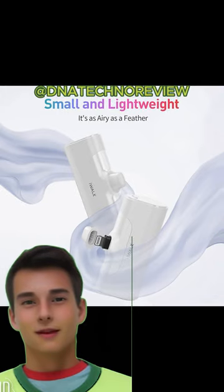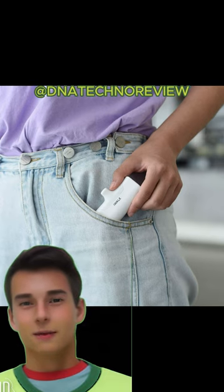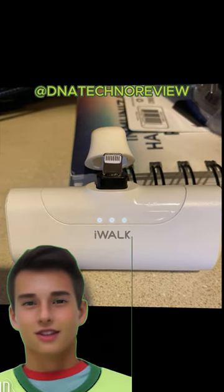Upgraded capacity: 4500 mAh is big enough to fully charge your iPhone 8 1.5 times or charge your iPhone 10 one time. Upgraded built-in lightning cable supports thicker cases than the last generation — no longer need to remove the case first to charge your iPhone.